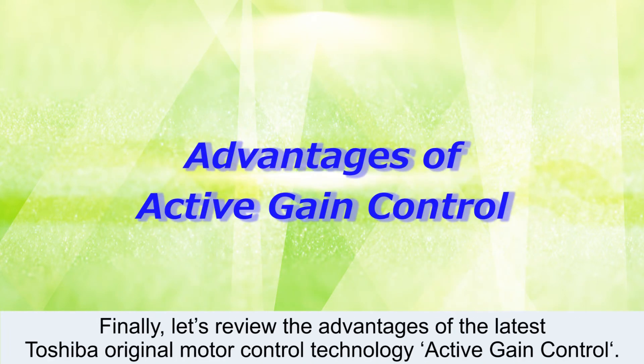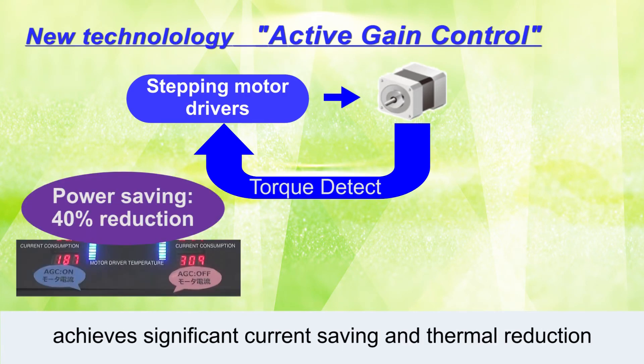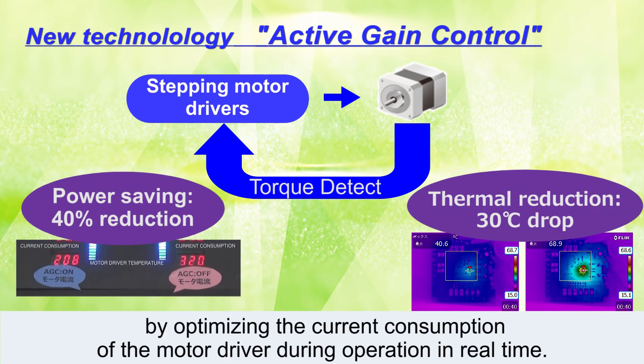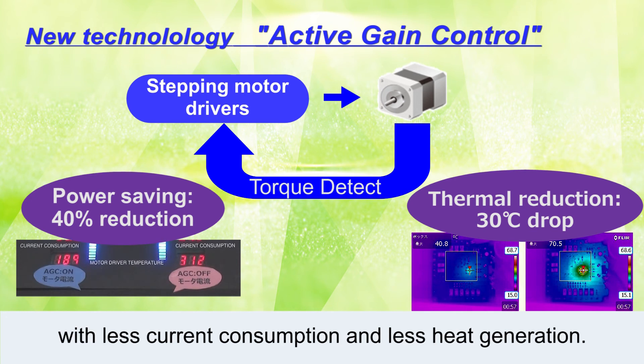Finally, let's review the advantages of the latest Toshiba original motor control technology, Active Gain Control. Toshiba's proprietary technology, Active Gain Control, achieves significant current saving and thermal reduction by optimizing the current consumption of the motor driver during operation in real time. Active Gain Control operates a motor driver system with less current consumption and less heat generation.